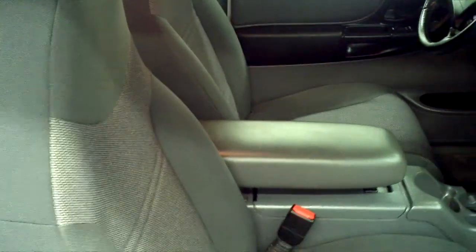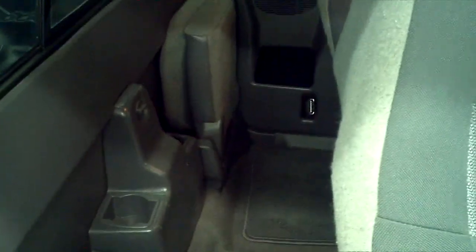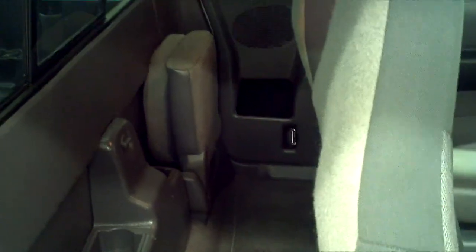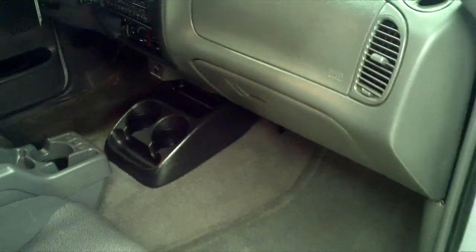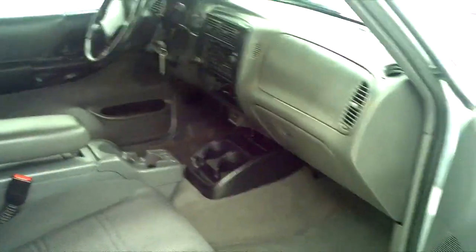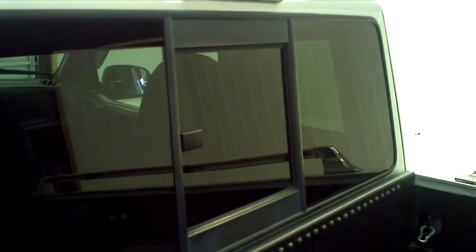It had an extended warranty on it its entire life. So if there's anything that ever did happen to it, it was fixed right away under the extended warranty. She actually had two extended warranties — she bought one brand new and another one after that. The first one ran out at around 65,000 to 75,000 miles. I don't think she actually used the extended warranty, but she always likes to be protected.